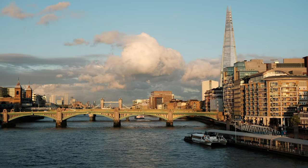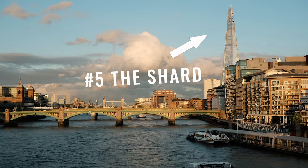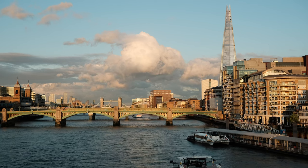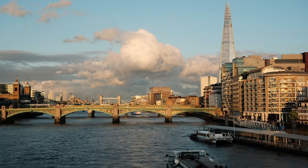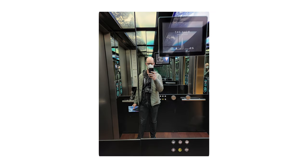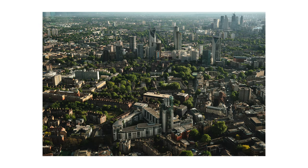Number five would be the Shard observatory deck. This one's a little bit tough because if you go in the winter you can stay up long enough to see sunset and get some photos at night. I happened to go in the late spring and they kicked us out around 7 p.m., and sunset was until 8:30, so I only got photographs during the day.